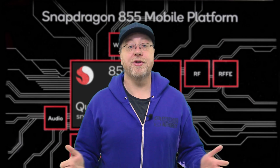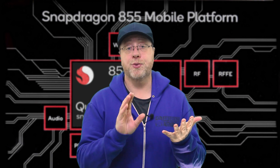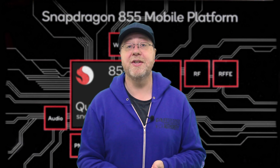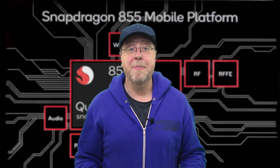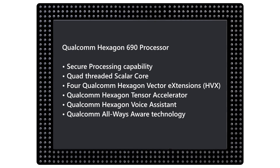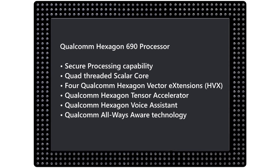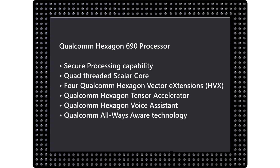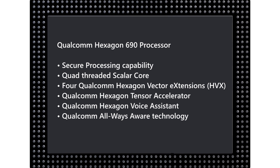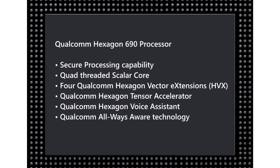Many mainstream processors now include a neural engine or neural processing unit of some kind — that's what you find in the Kirin, that's what you find in processors from Apple — and Qualcomm will not be left behind. They have bumped up their ability to process neural networks on the new Hexagon DSP. The Snapdragon 855 includes the Hexagon 690 processor, which has a significant performance increase compared to the Snapdragon 845, and they've added new Hexagon vector extensions to handle more neural networking workloads.